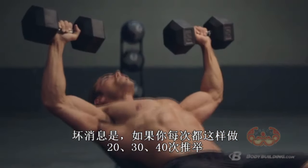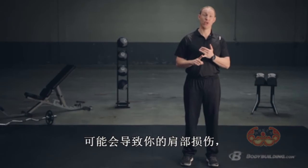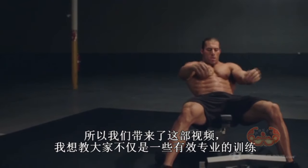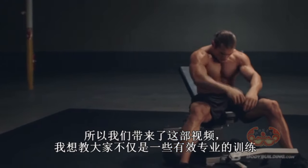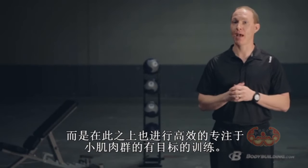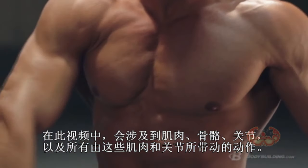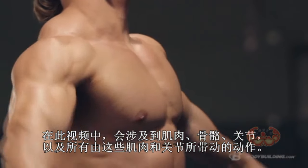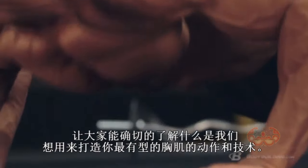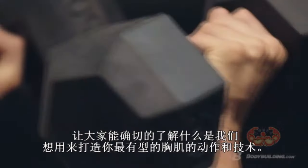The bad news is if you're hitting 20, 30, 40 sets of bench press every single day, you're either going to end up with a shoulder injury or at the very least bad posture. So in this video, I want to teach you not only how to be more efficient and effective in your training, but how to take that to the next level with some smart, targeted pec and chest training. We're going to cover the muscles, the bones and joints, all the individual movements those bones and joints create, and throw in a few key exercises.